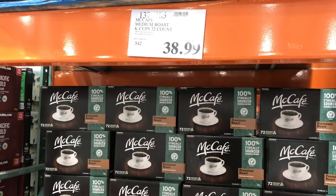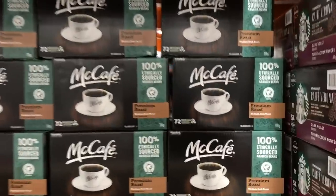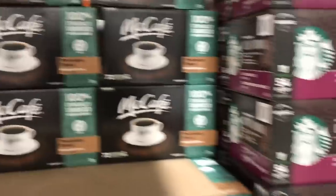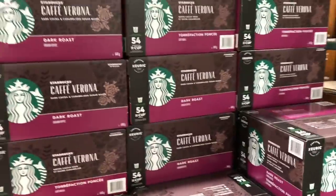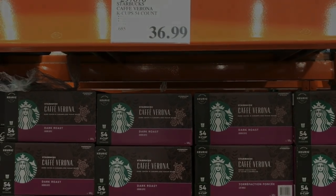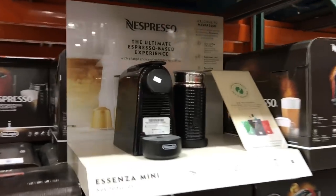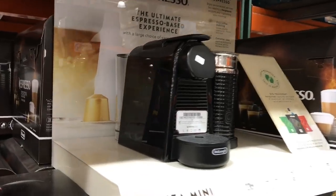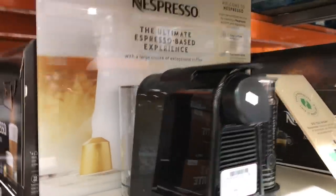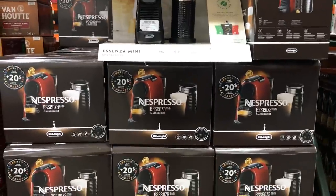I was actually hoping to buy a box on sale. Does anyone know what the Keurig McCafe 72 packages go on sale for? I hear so many wonderful things about the Nespresso, but I haven't jumped on the bandwagon yet. I had a really hard time actually purchasing a pod-based type of coffee machine.